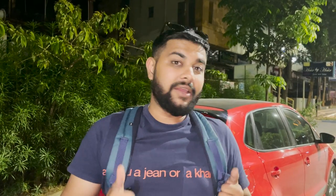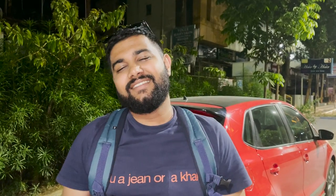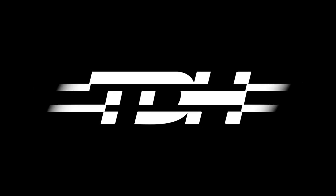I'm also super exhausted because the past two days have been super hectic for Soham and me. I think I'm going to end the video here. Thank you so much for watching — like, share, subscribe. I hope to see you in the next video.